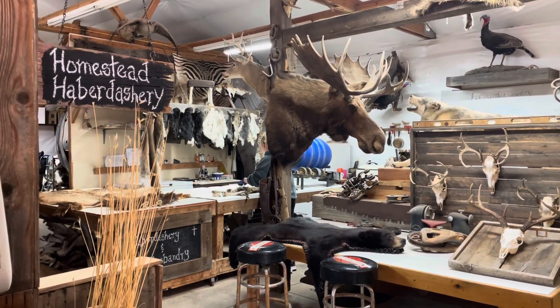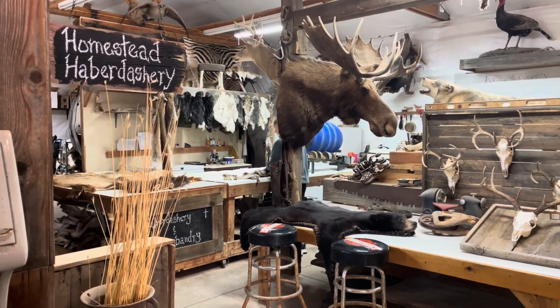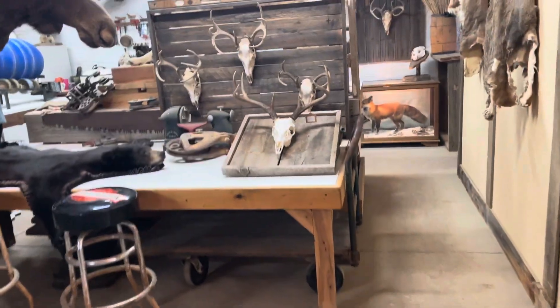Good morning everybody, this is Kevin here at Brown's Homestead Harvest House and the Homestead Haberdashery. I just want to give everybody an update on Creel's Craniums here.